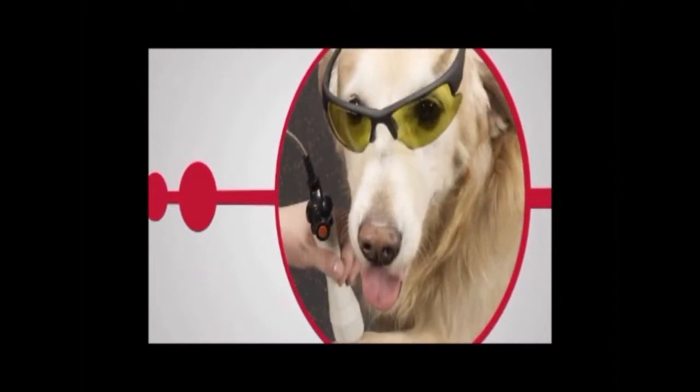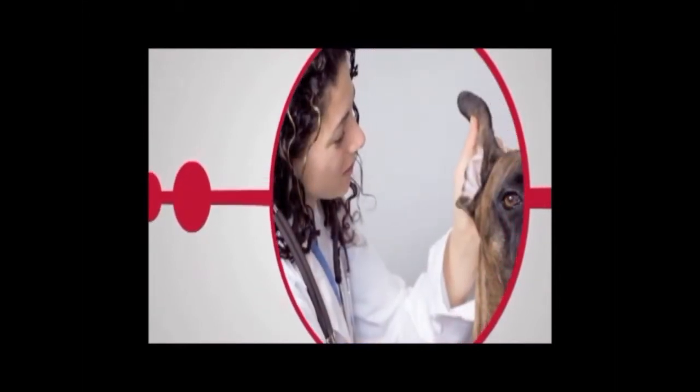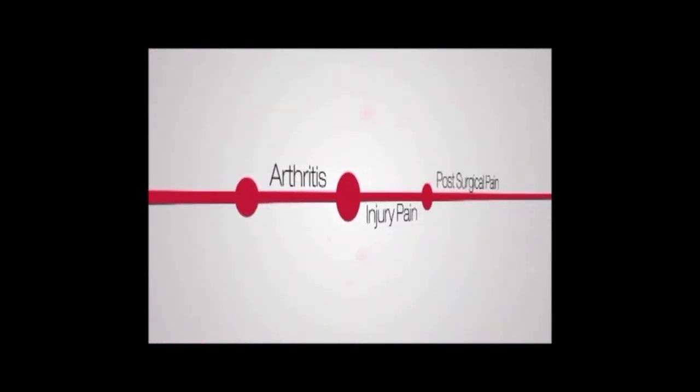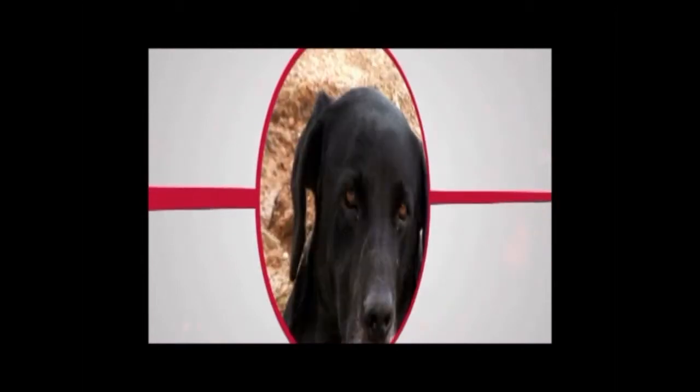Just like people, pets suffer from all kinds of pain, like arthritis, injury pain, post-surgical pain, and aches and pains associated with aging.